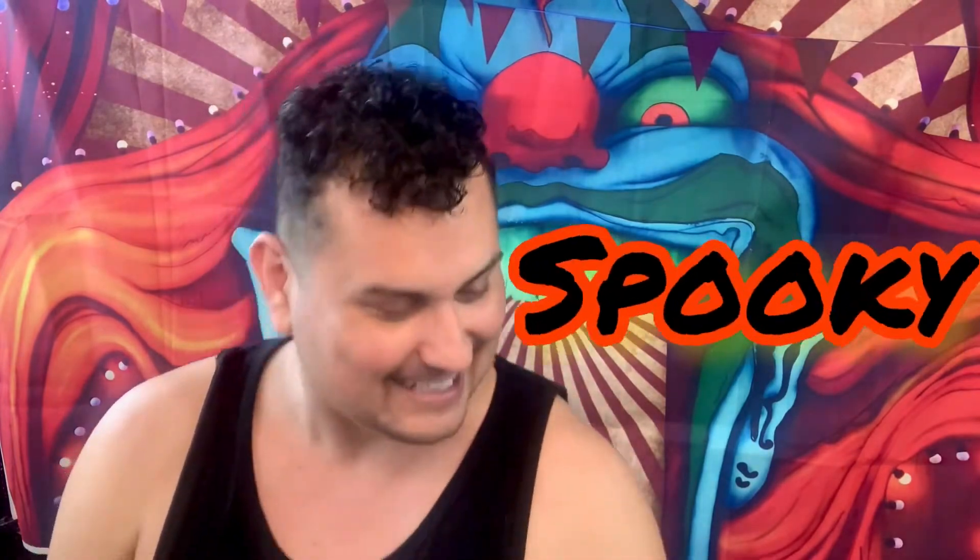Before we get started, let's do a word of the day. Let's do 'spooky' — spooky will be the word of the day. Okay, salut!